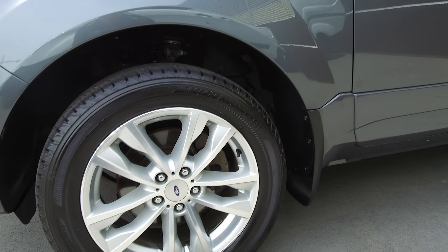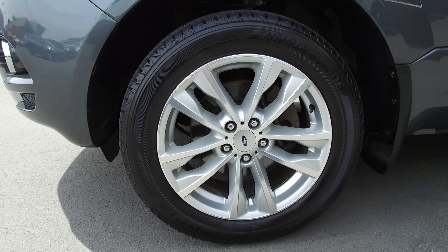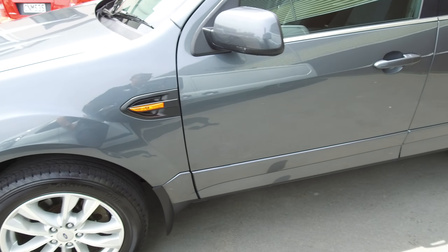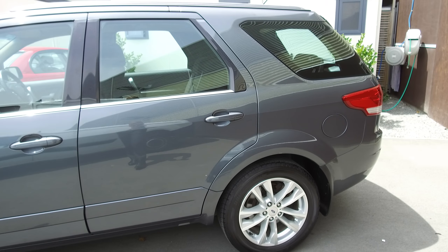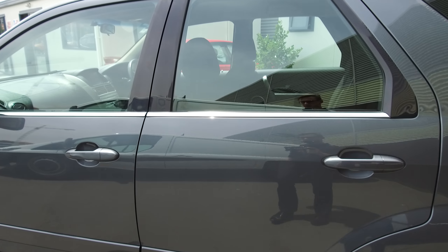Straight away you'll notice the 18 inch alloy wheels — nice and crisp and silver, all in very good condition. The tyres have plenty of tread left so that's not something you have to worry about. It's a very nice tidy example of a Territory, and you've got plenty of power up front with that four litre engine.